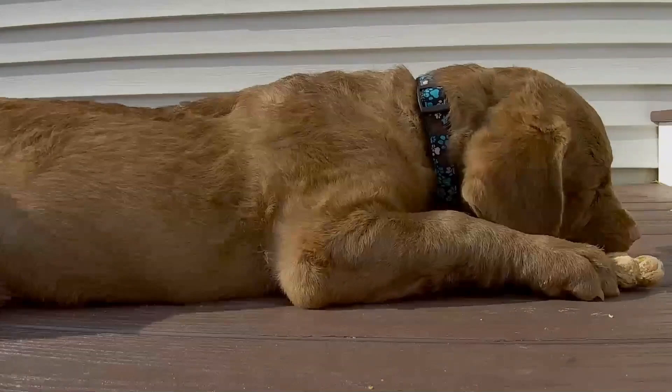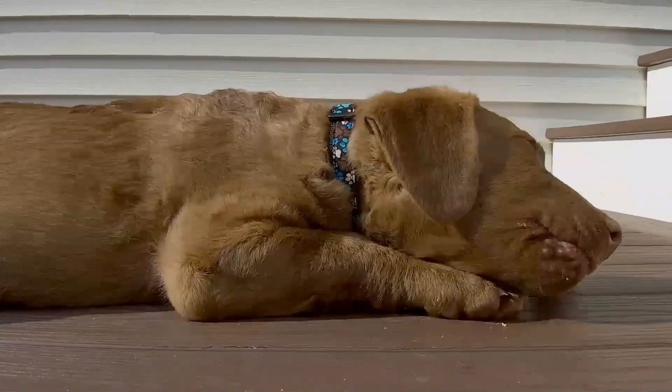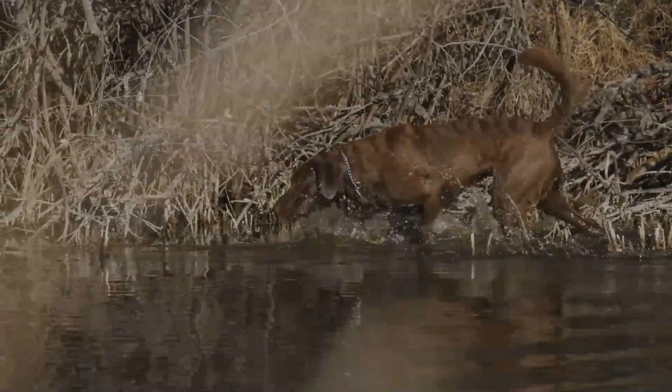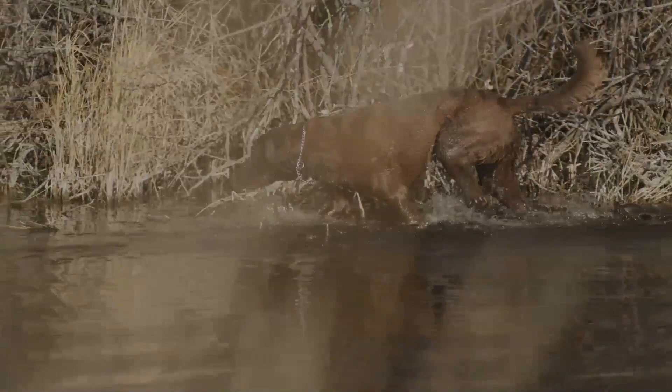The head is round and broad with a medium stop and muzzle. The lips are thin and the ears are small and of medium leather. The forelegs should be straight with good bone. The hindquarters are especially strong and the toes webbed, since excellent swimming ability is important for the Chesapeake.